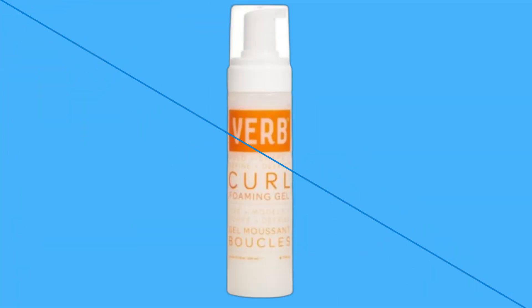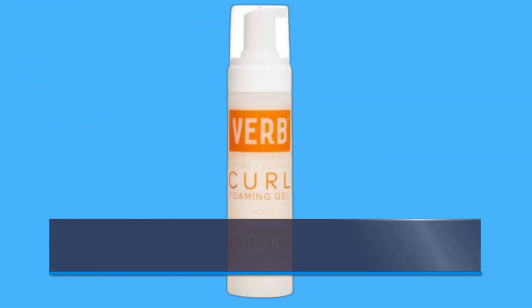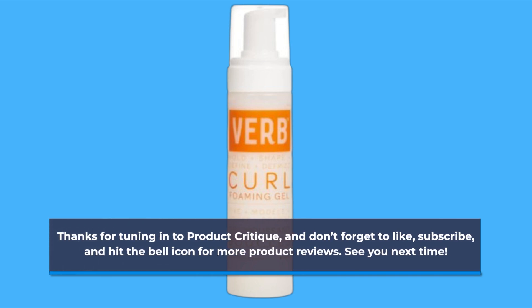Thanks for tuning in to Product Critique, and don't forget to like, subscribe, and hit the bell icon for more product reviews. See you next time!